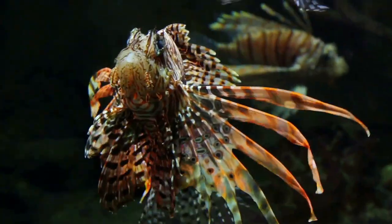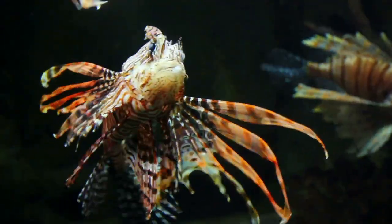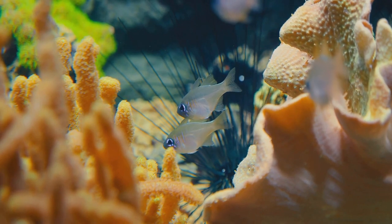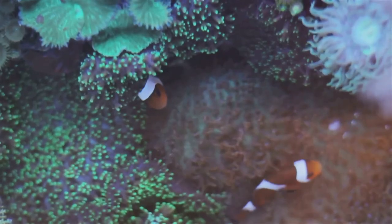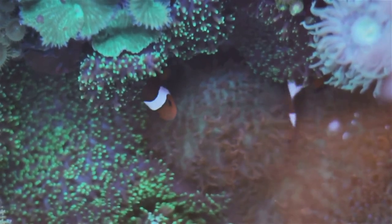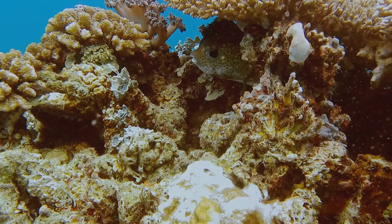Found in the warm tropical waters of the Western Atlantic from North Carolina to Brazil, the Featherblenny calls rocky shores and coral reefs its home. It thrives in these habitats, hidden in plain sight, a testament to the power of evolution.